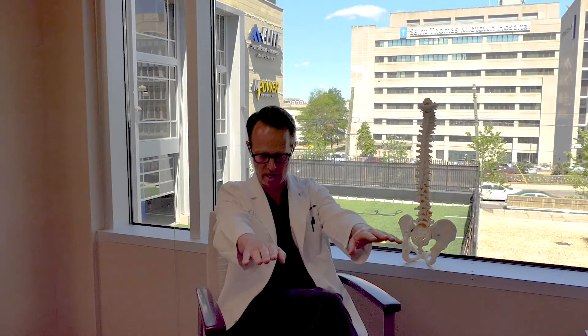Probably the easiest stretch to do for low back pain is called child's pose, which is actually a yoga position. It's a position where you're on your knees, you sit back on your heels, and you basically bring your neck down and bring your arms forward. Doing that on the floor a few times a day is probably the best thing to do to keep your back stretched out.